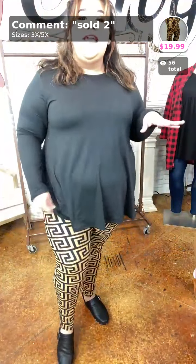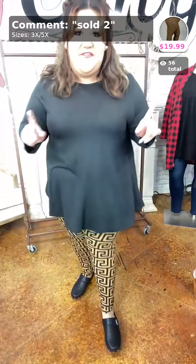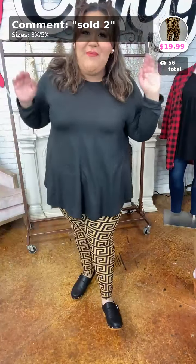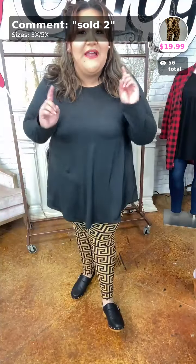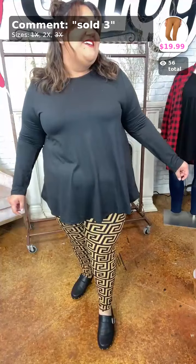These are full length. I'm fixing the lighting — I wear a size 3/4X on top and 22/24 on bottoms, and I'm 5'7", so keep that as a reference.